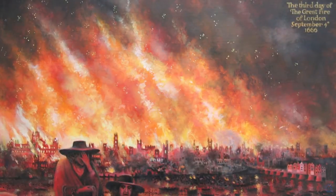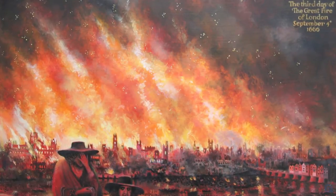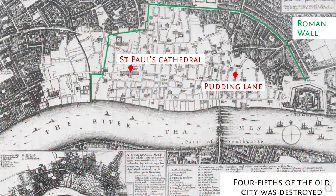On an early September morning in 1666, a fire that began in a bakery on Pudding Lane raged throughout the centre of London. The fire destroyed everything in its path, including St. Paul's and 87 parish churches.